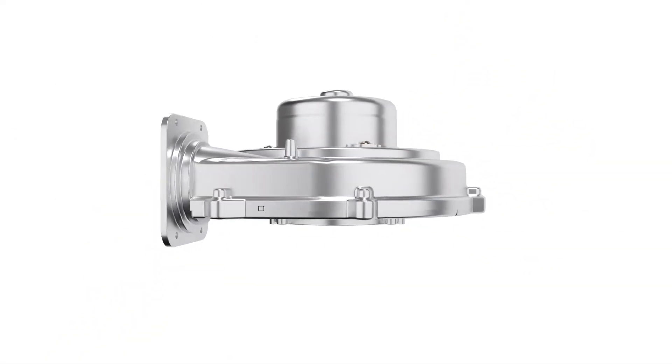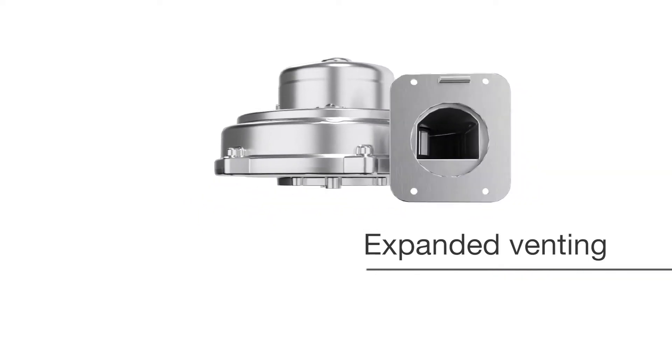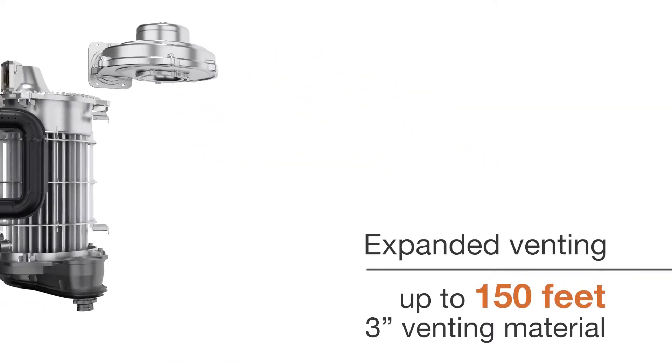A new, more powerful fan motor extends venting capability up to 65 feet, expanding installation flexibility for today's large custom homes or retrofits.